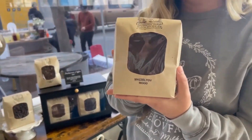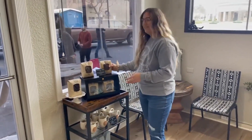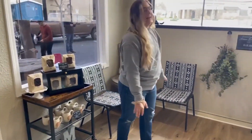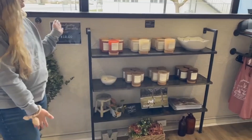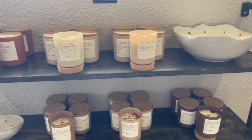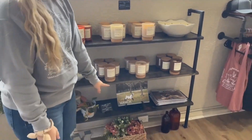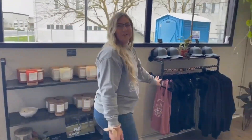We have decaf and we have regular, and it's ground and whole bean in both options. This is kind of like a coffee area where people can hang out and enjoy themselves. Over here we have our candle bar — this is Jesse Messy Candles and they are the best candles ever. Jesse is the sweetest person. On the bottom we have our calendars with our little goaties.